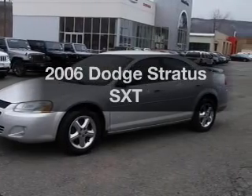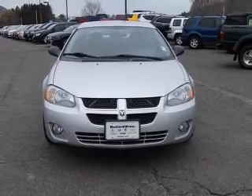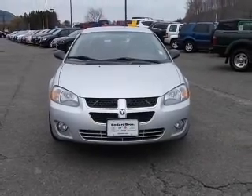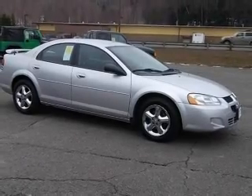Imagine yourself in this 2006 Dodge Stratus. This is the set of wheels you've been looking for. With a solid six-cylinder engine, the powertrain includes front-wheel drive that responds smoothly to its automatic transmission.